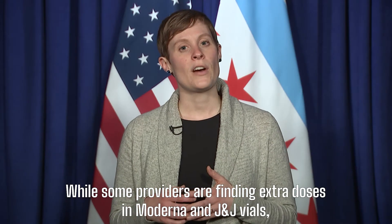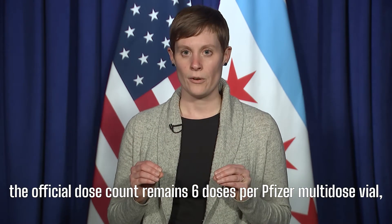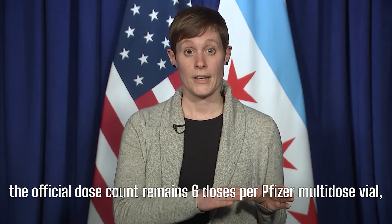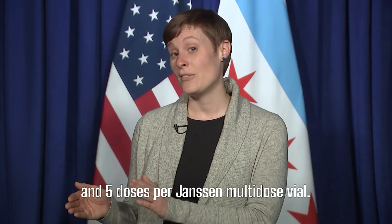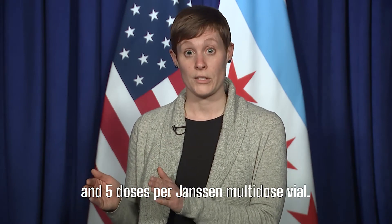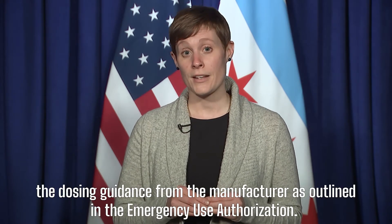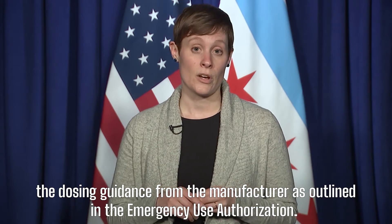While some providers are finding extra doses in Moderna and J&J vials, the official dose count remains 6 doses per Pfizer multi-dose vial, 10 doses per Moderna multi-dose vial, and 5 doses per Janssen multi-dose vial. CDC recommends that health care providers follow the dosing guidance from the manufacturer as outlined in the Emergency Use Authorization.